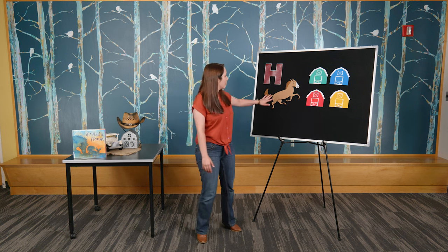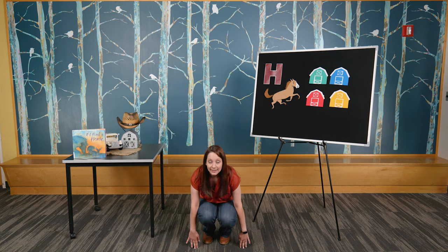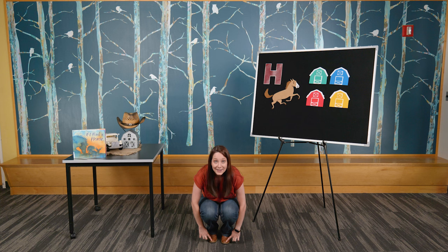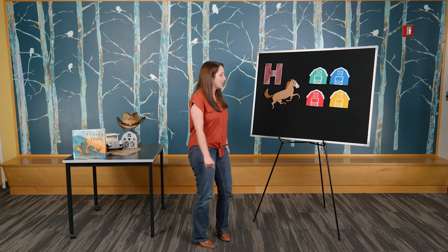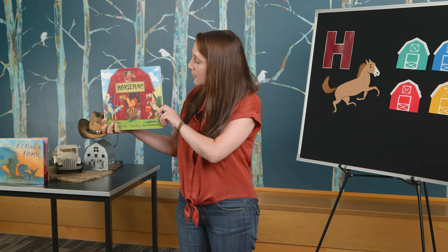So let's get ready for our next book all about horses. We have our H for horse. Here's our silly little horse. Let's get ready by singing a little song called Silly Horse Turn Around. Silly Horse, Silly Horse, Turn Around. Silly Horse, Silly Horse, Touch the Ground. Silly Horse, Silly Horse, Touch Your Nose. Silly Horse, Silly Horse, Touch Your Toes. Silly Horse, Silly Horse, Touch Your Knees. Silly Horse, Silly Horse, Sit Down Please. So everybody take a seat.